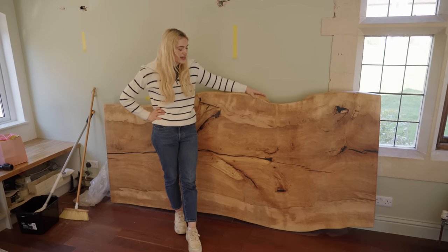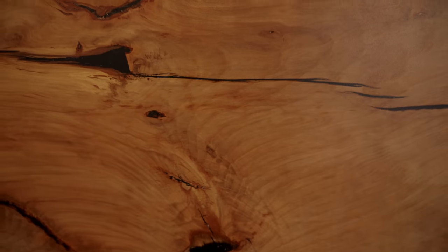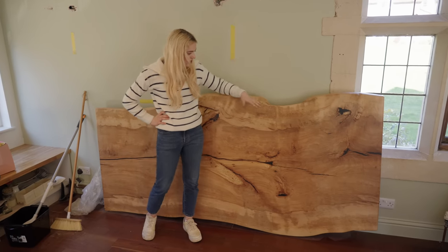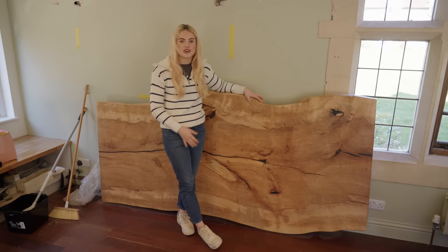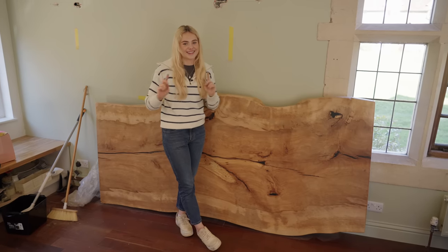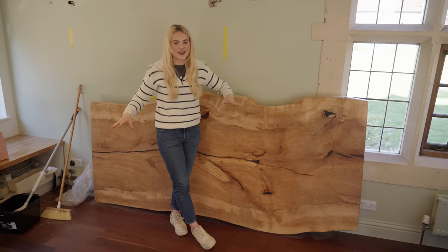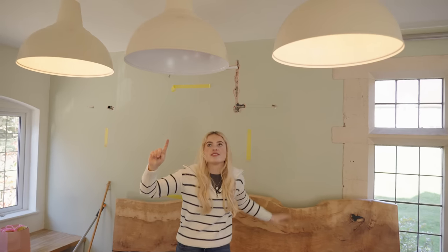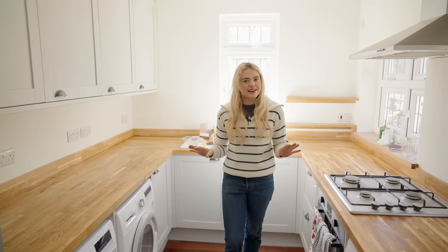Look how gorgeous this beech wood table is. I sent it to a guy who sanded and oiled it — it's looking absolutely gorgeous. It has little bits of black resin in the splits and cracks, and I love how much character it has. Today's job is to actually assemble this table — right now it's just a slab of beech. I've got legs for it in the garage, and once it's up I can move my green dining chairs around it. Also, I only have two light bulbs for the three pendant lights so I need to buy another.